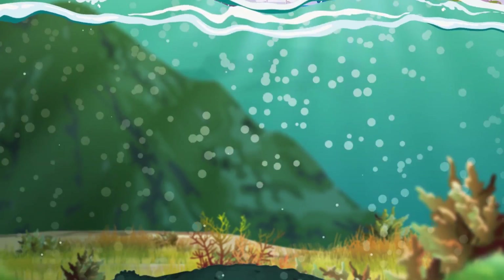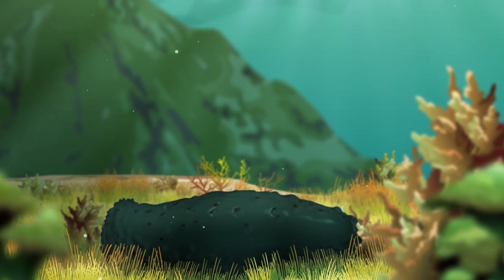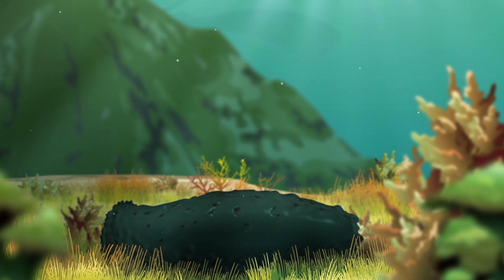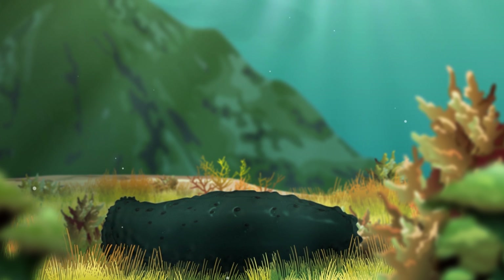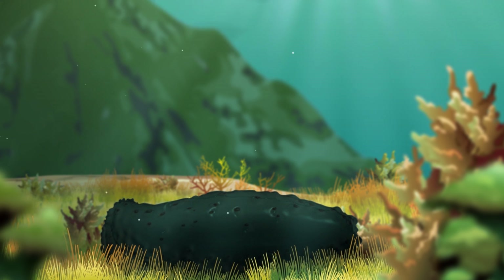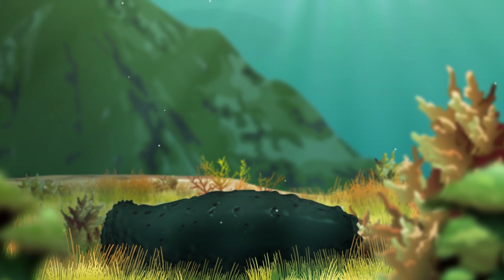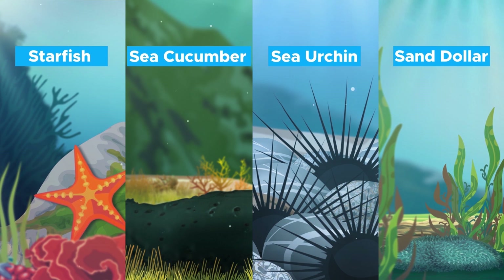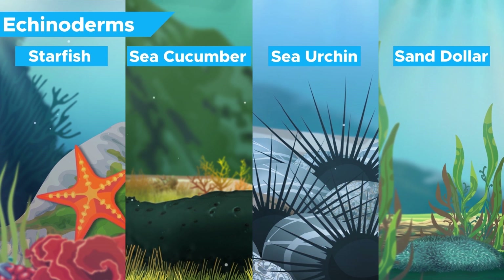If you've ever been scuba diving or snorkeling, you likely came across turd-like sausages on the ocean floor: sea cucumbers. Despite their name and emotionless lifestyle, they are animals, and although they look like weird sea versions of slugs, worms or millipedes, they are actually closer related to us humans. Their closest relatives, however, are starfish, sea urchins and sand dollars, with which they form the echinoderms.